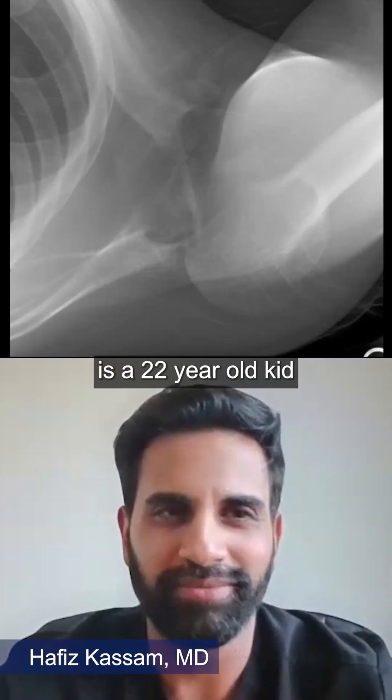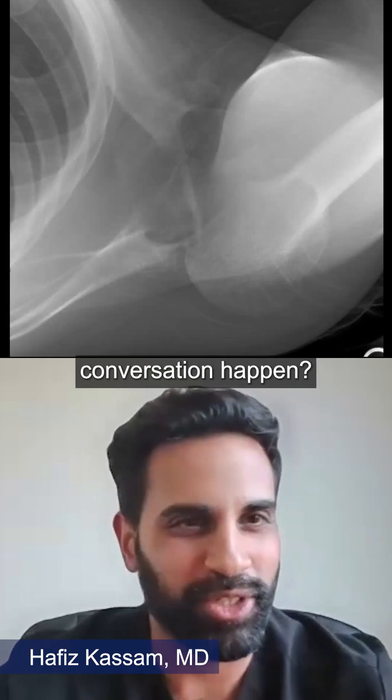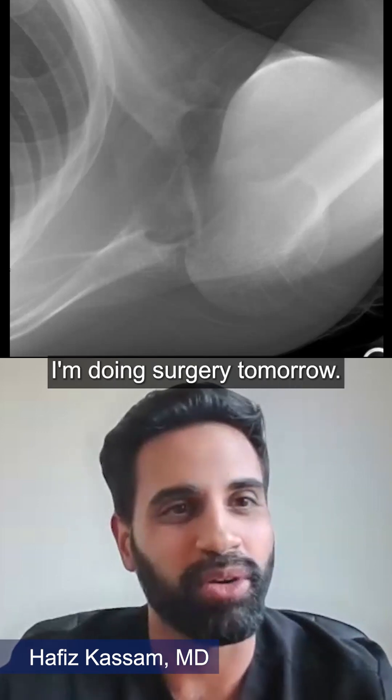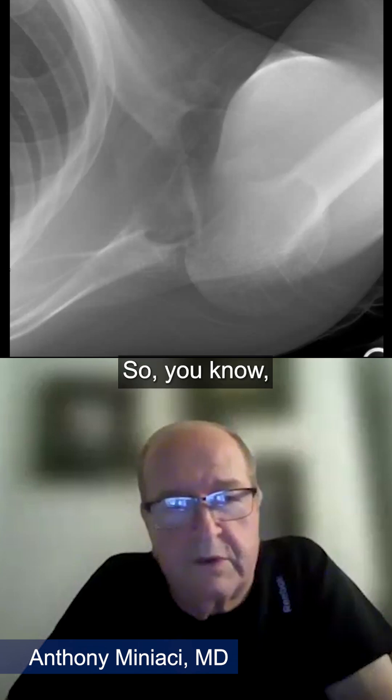So you know, this is a 22-year-old kid coming in here with this problem. How does that conversation happen? You say, 'Hey, I believe you, kind of don't believe you, you need surgery' — you need surgery right away. How do you frame that conversation with him?